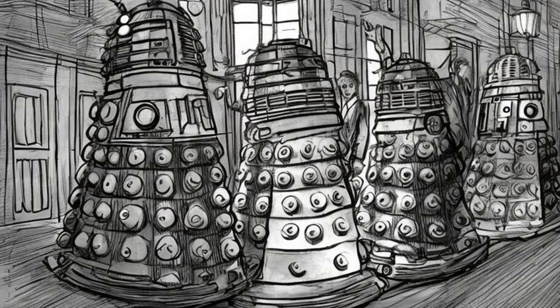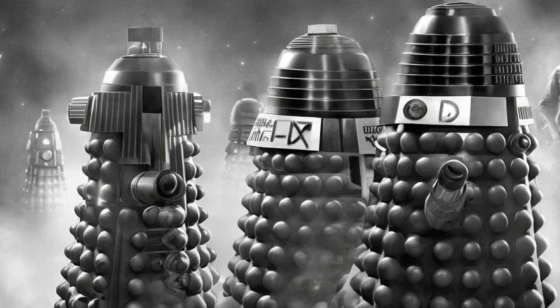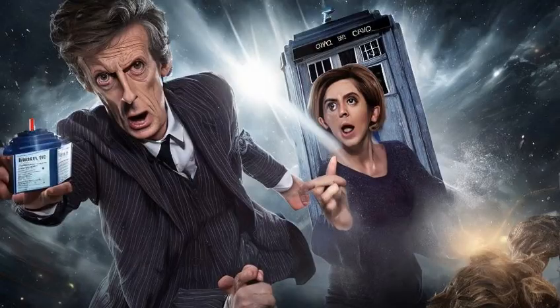The assignment of redesigning the aliens was ultimately given to Matt Savage, with whom Thomas watched the Dalek Invasion of Earth on Savage's very first morning of employment on the series. He remembered: Ed said, 'We'd like you to spruce up the Daleks.' I was a massive fan. I couldn't believe it. I was grinning from ear to ear.